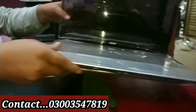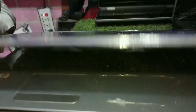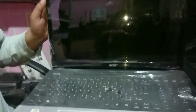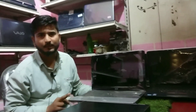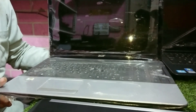Next, we have this Acer. It's a numpad machine in blue, genuine color. Core i3, 2nd generation, with 4GB RAM and 320GB hard drive. I'm giving this for 14,500 Rs. The market rate is less than 19,000–20,000 Rs.